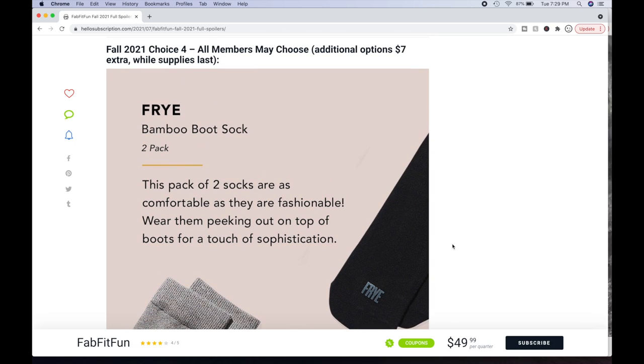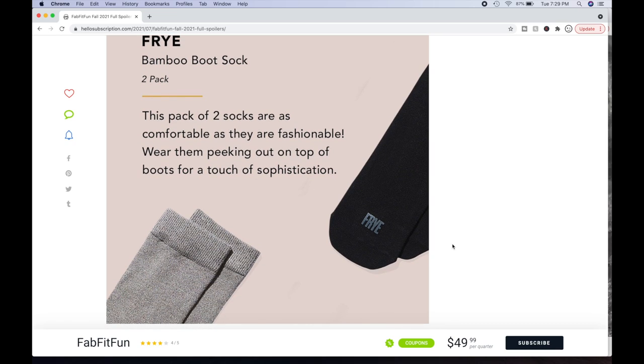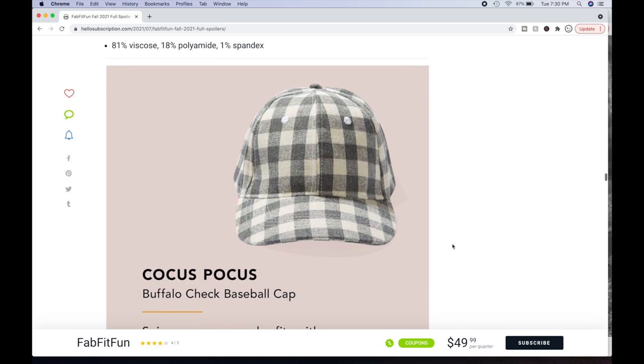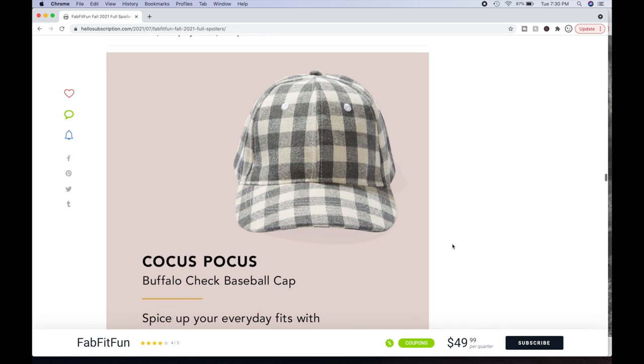Choice number four — all members may choose this one. Additional options are $7 extra. We have the Fry Bamboo Boot Sock — bamboo material is so soft, so these could be really good. This pack of two socks is as comfortable as it is fashionable, perfect for peeking out on top of boots. It's a $24 value — two pairs of mid-weight boot socks fitting shoe sizes 5 to 10. 81% viscose, 18% polyamide, 1% spandex. I bet those are really soft. I'm eyeing those for this option.